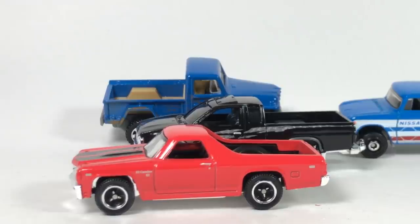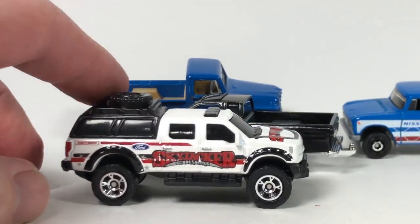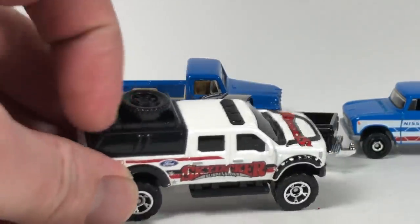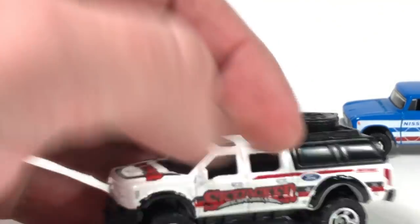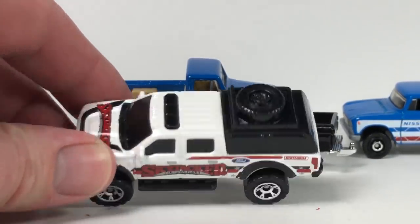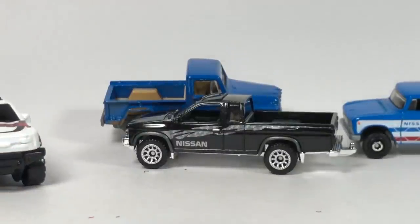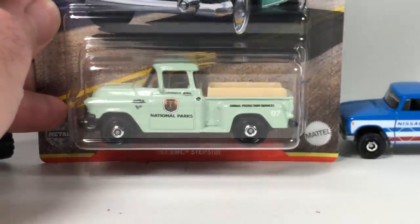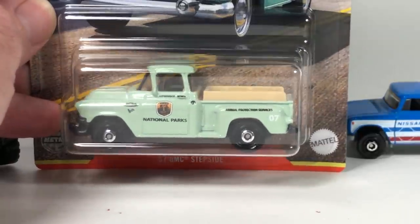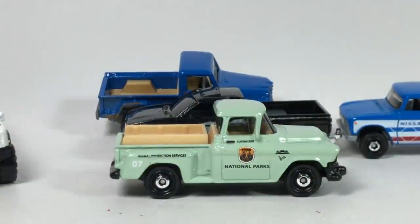The Ford Skyjacker casting really doesn't do it for me. I mean it's kind of neat because it's lifted, but all this blacked-out stuff — I don't think it has an interior at all. The wheels aren't really doing it for me. I can't say I'd recommend picking this one up. Then lastly the '57 GMC Step Side — I was going to grab that one — in National Parks livery. That's pretty decent looking.